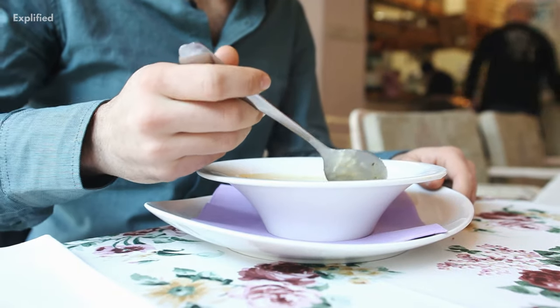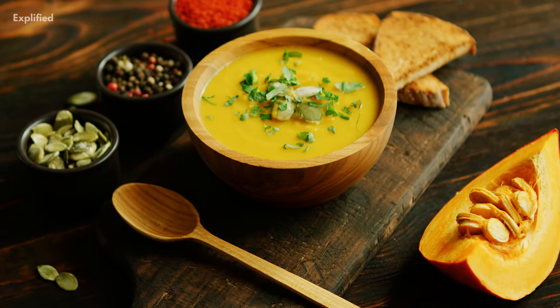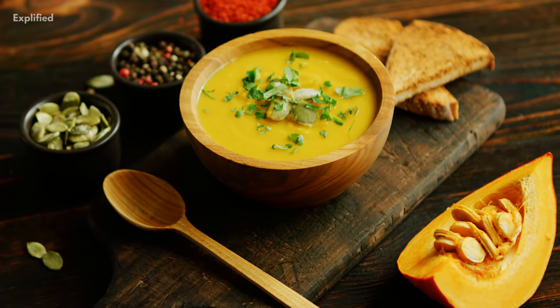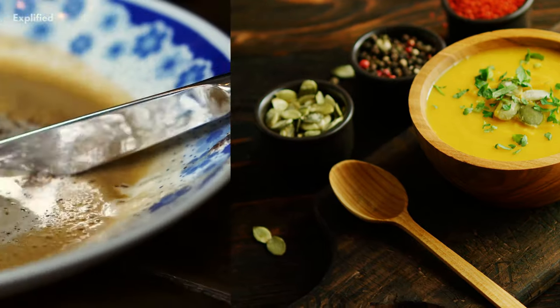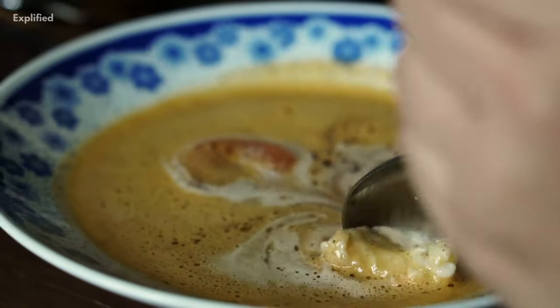Soups thickened with flour, cornstarch, cream, vegetables, and other components are known as thick soups. You can obtain varying textures and flavors depending on how you thicken a soup. A potage of boiling meat and vegetables, for example, produces a thick, mushy soup, while a bisque is thickened with rice, resulting in a smoother soup.